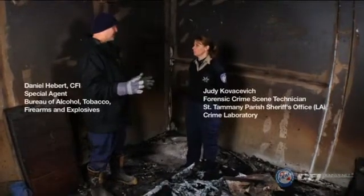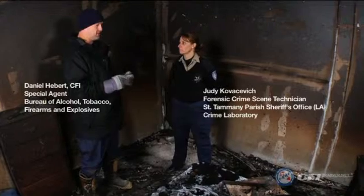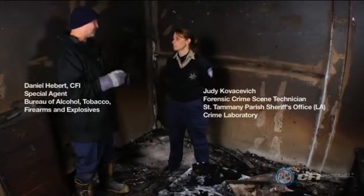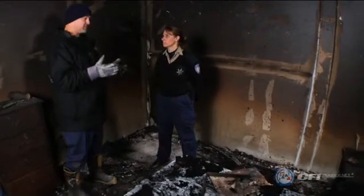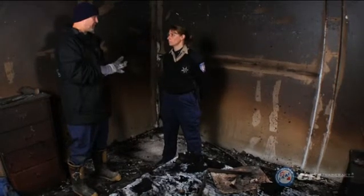We're here on this fire scene today to talk about the collection and preservation of DNA evidence. Now, when I started in the business 25 years ago, we didn't concern ourselves with DNA evidence. But with the advances in forensics and crime scenes, it can be a very valuable part of our cases.